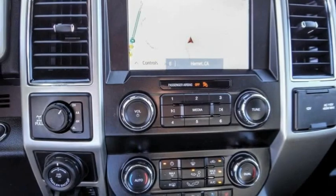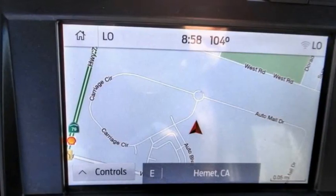Remote keyless entry, rear step bumper, fog lights, skid plates, speed control.